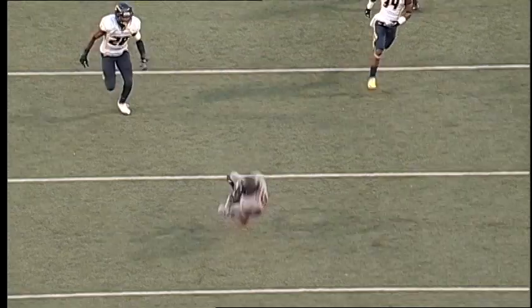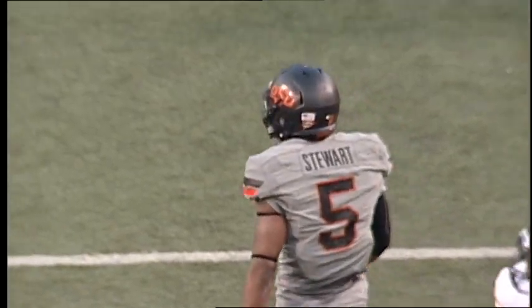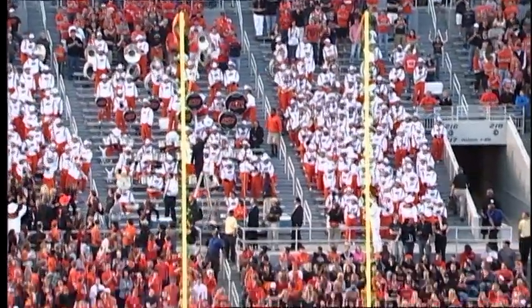Now it's a 38-34 advantage, and Schell back to pass, fires deep down the near side, it's caught by Josh Stewart at the 31-yard line of West Virginia, and he falls down at the Mountaineer 30. This is a 32-yarder — he's not missed from inside 44 yards this season. Snap back, ball down, kick is on the way, it's plenty long, and the kick is good.